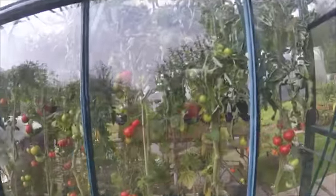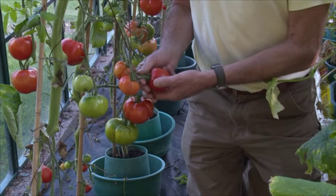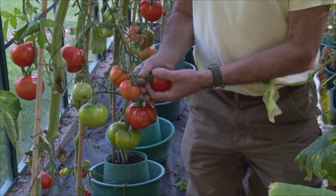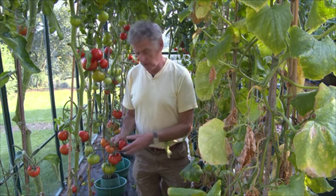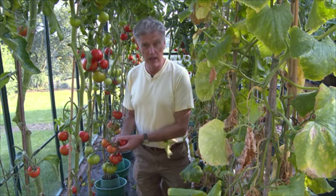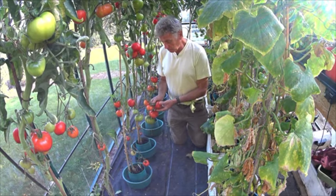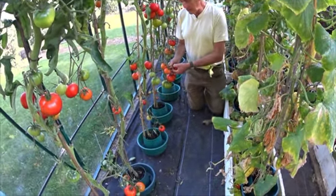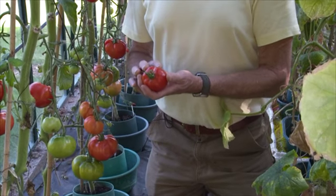Another crop I'm growing in this greenhouse is an old English variety of tomato called King George. It was available commercially many years ago but has now gone out of use. It's in the heritage seed library, and as a seed guardian they asked me to grow particular crops for them for the seed. When the tomato is perfectly ripe, I pick them, harvest the seed, and eat the pulp.